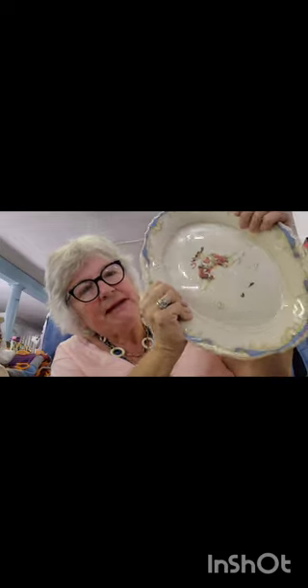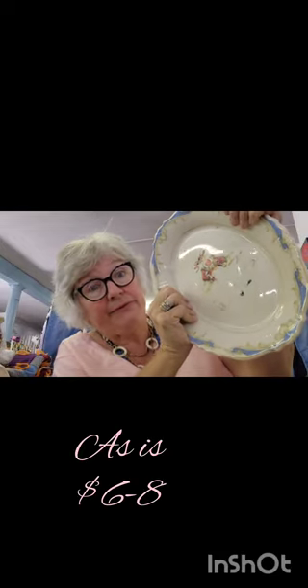Vintage platter — Atlas China, 24 karat gold it says. Lots of wear on it but again I threw it in the bag.